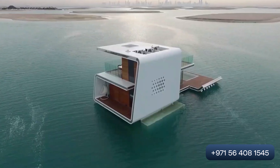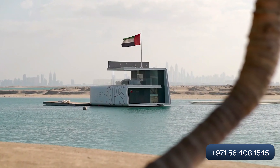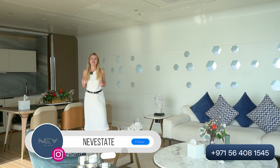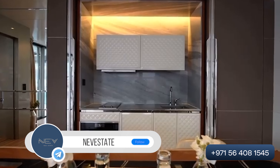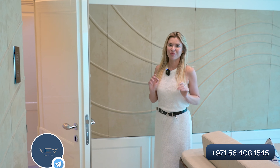Now we have arrived at the floating villa. Let's go inside and show you. Now we are on the ground floor — this will be the living area and kitchen. All villas will come with heating equipment and all furniture will be by Bentley.